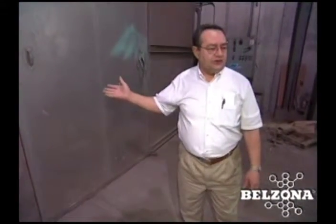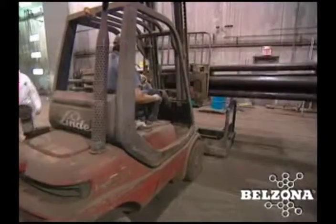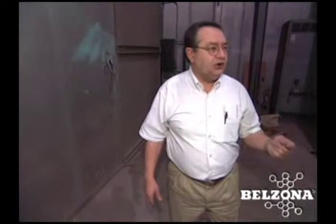This is the oven. After the Belzona is applied to the interior of the pipe, it's brought into the drying oven. High temperature immersion service requires that it be cured at a certain temperature for a specific period of time.